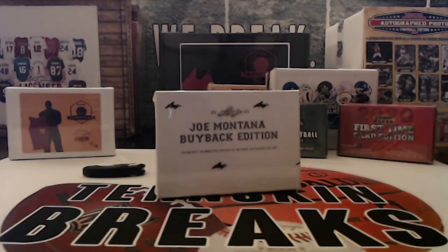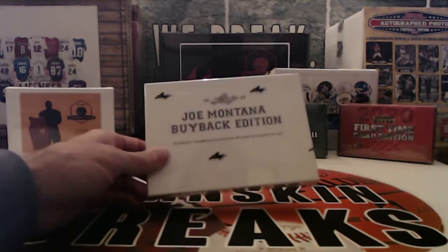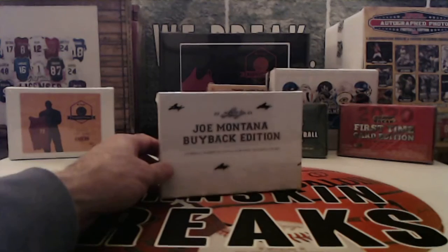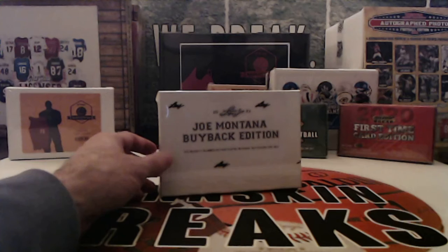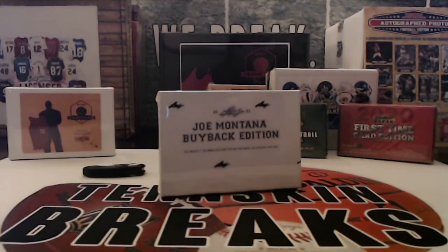Guys, first break of the night is going to be break number four from our 2021 Leaf Joe Montana autograph buyback edition card box. You've got one Beckett authenticated buyback autograph card of Joe Montana, so it could be any year from 1982 to 2021. Every spot in this break gives you four random years between 82 and 2021.